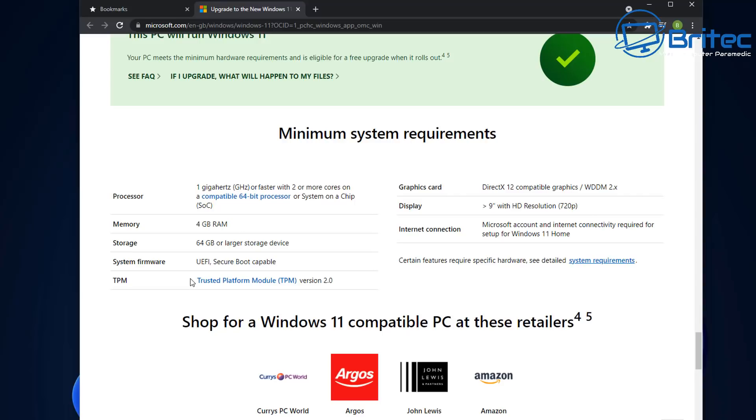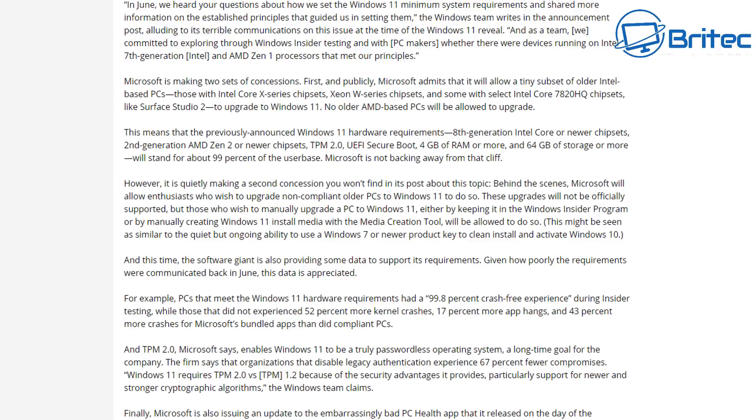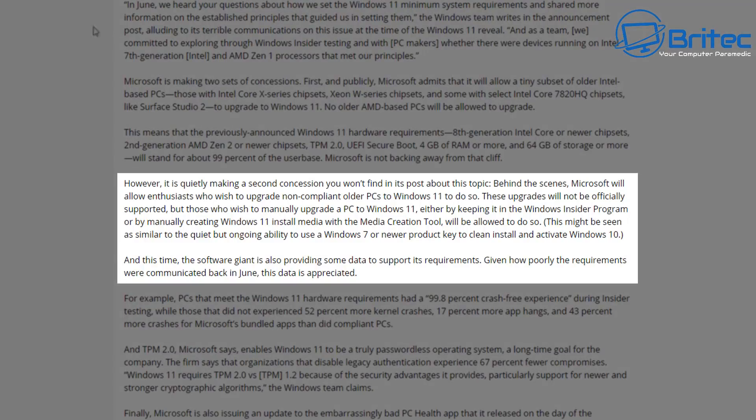You've probably seen loads of videos online showing you how to bypass the Trusted Platform Module version 2.0 checks when installing. People asked me to do videos on it, but I didn't want to because I knew there was something in the pipeline from Microsoft. Microsoft have actually been in talks with Paul Thurrott and The Verge, giving them information about Windows 11. They said they're not lowering the hardware requirements but are going to allow enthusiasts to use a loophole to install Windows 11.